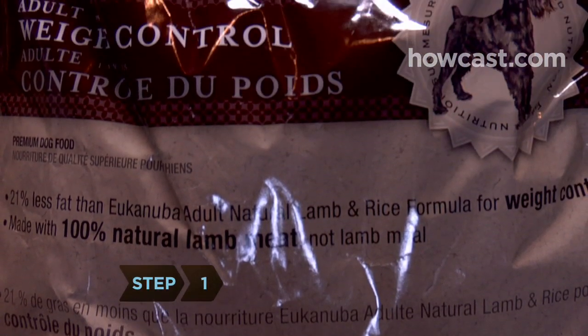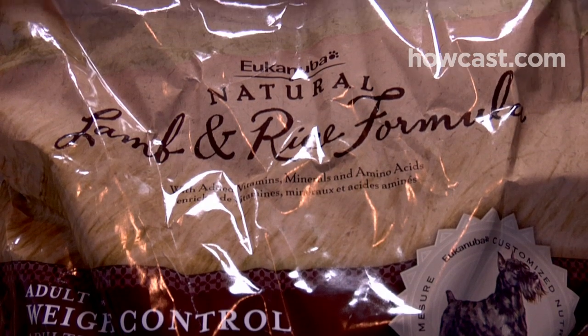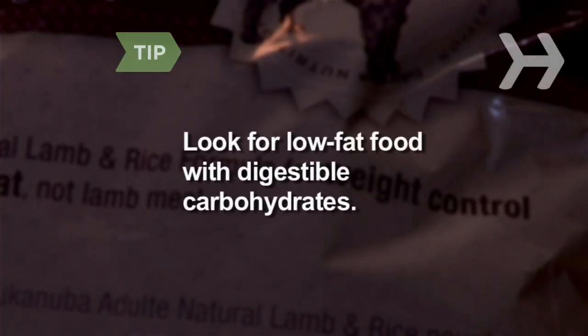Step 1: Buy diet dog food. Your dog will take to their diet more easily if you don't cut down their intake too much. Look for low-fat food with plenty of digestible carbohydrates.